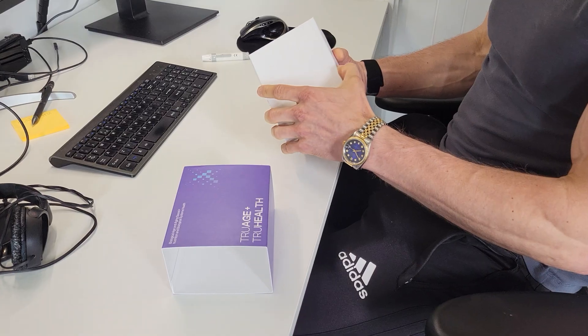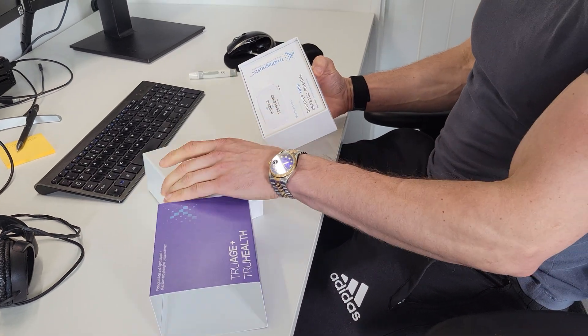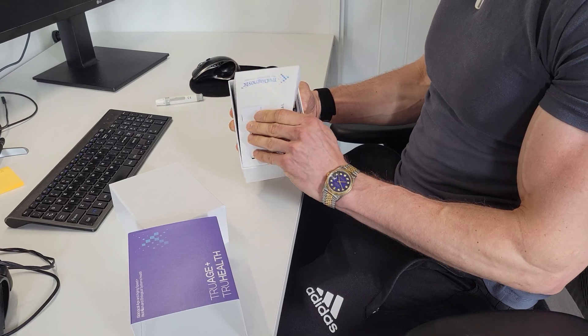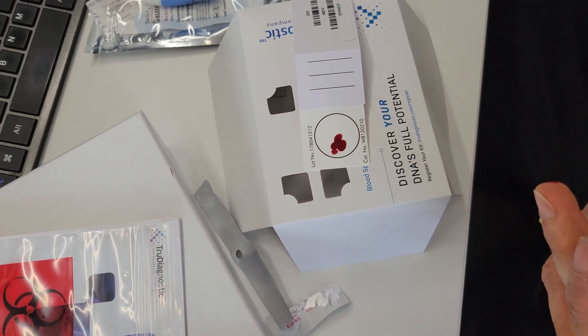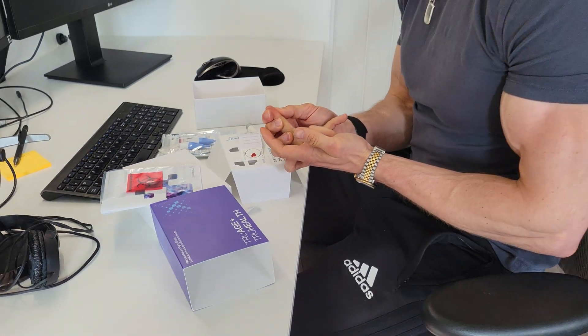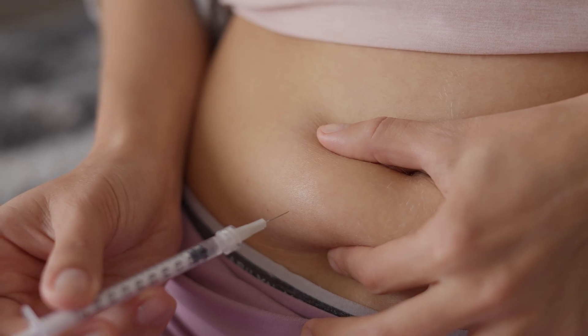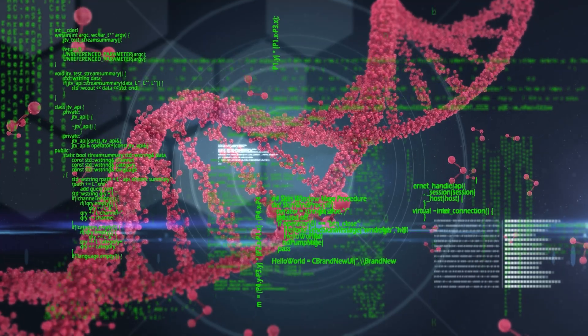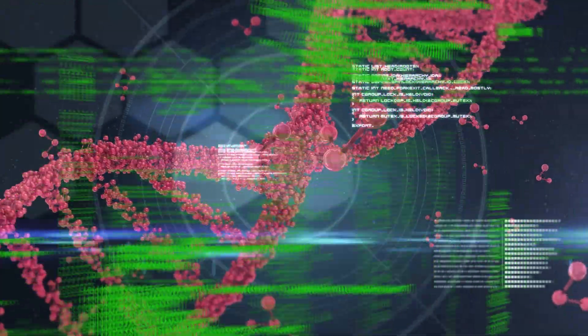I'm currently awaiting my latest TrueAge and TrueHealth results, which will be available in August. I only just submitted them, just a few days before doing the test. Previously I had an error with my results because running a lot of peptides close to one of these tests can skew the methylation patterns in week-to-week comparisons.